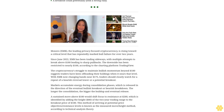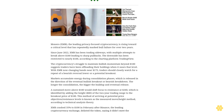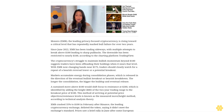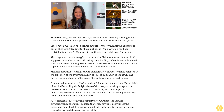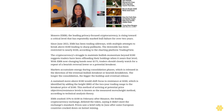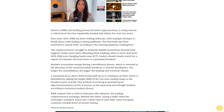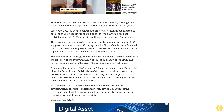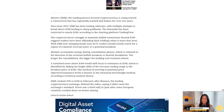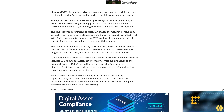Markets accumulate energy during consolidation phases, which is released in the direction of the eventual bullish breakout or bearish breakdown. The longer the consolidation, the bigger the buildup and eventual release. A sustained move above $180 would shift focus to higher resistance levels, identified by adding the height of the two-year trading range to the breakout price. This method is known as the measured move height method in technical analysis theory.